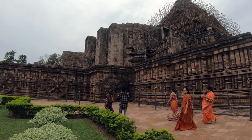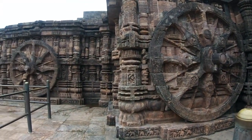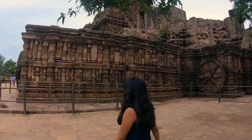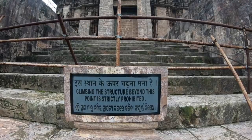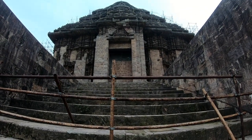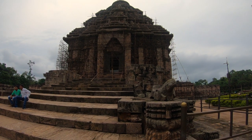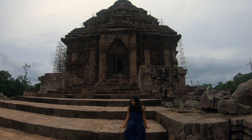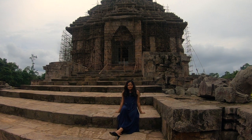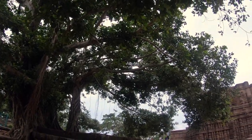Another interesting fact is that the temple is built in such a way that when the sun rises from the Bay of Bengal, for some time the light passes through the dance hall, then crosses the prayer hall, and falls into the main temple. We can't go inside the temple now as more than 80% of the structure has collapsed, and it is currently maintained by the Archaeological Survey of India as it is already declared a UNESCO World Heritage Site.